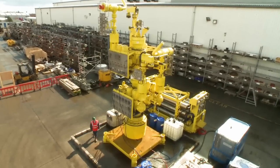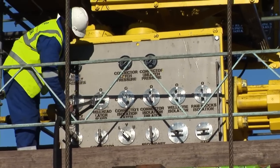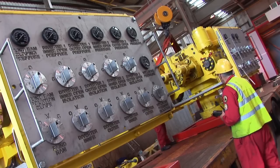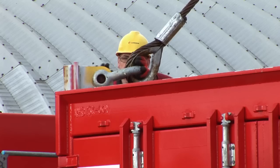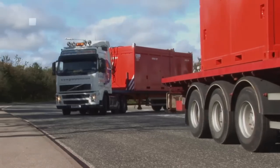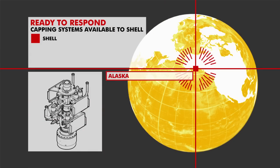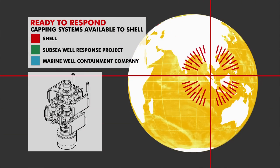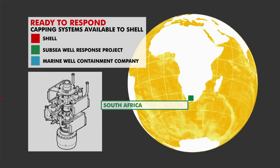Capping stacks are a key component of Shell's safety equipment. They are used to control or shut in wells in the event of a blowout. These modular systems are ready and available for deployment to Shell operations worldwide. In addition to Shell's own capping stacks, Shell is a founding member of two major industry initiatives, giving them access to five more capping stacks located at key sites around the globe.